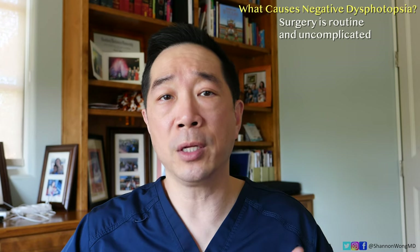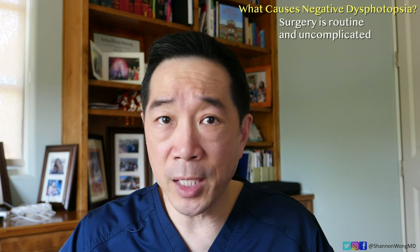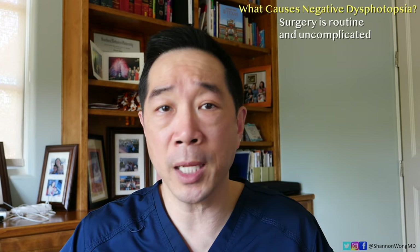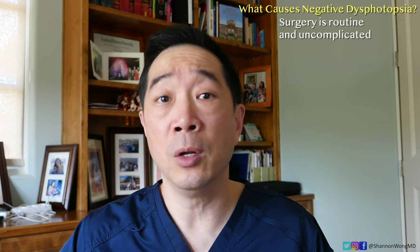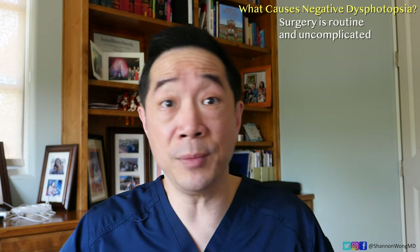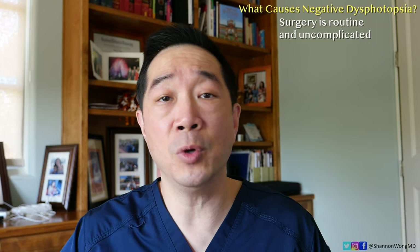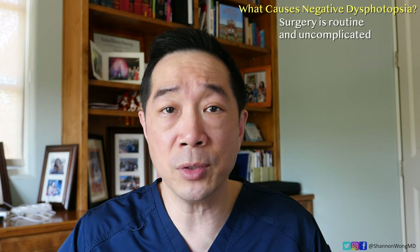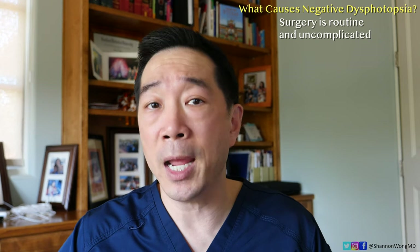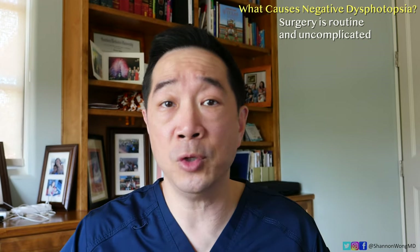What causes negative dysphotopsia? First of all, it usually occurs when surgery has been performed safely and routinely — it was uncomplicated and everything was performed normally. A common question patients ask is: did something go wrong? And we reassure them that this is a normal side effect that most people experience after cataract or lens replacement surgery, and that the symptom will gradually resolve over a one to two-month period.